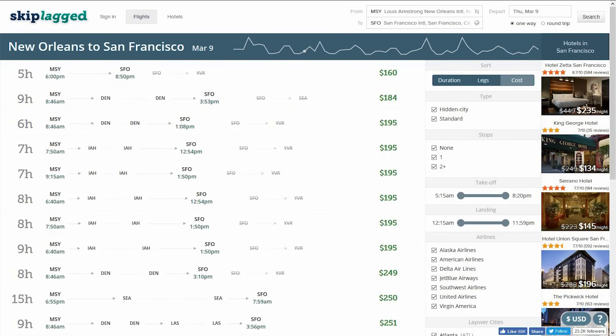United was so threatened by Skiplagged that they sued the site. The lawsuit was subsequently dismissed. This is a great site to play around with and compare the pricing to the travel websites you typically use.